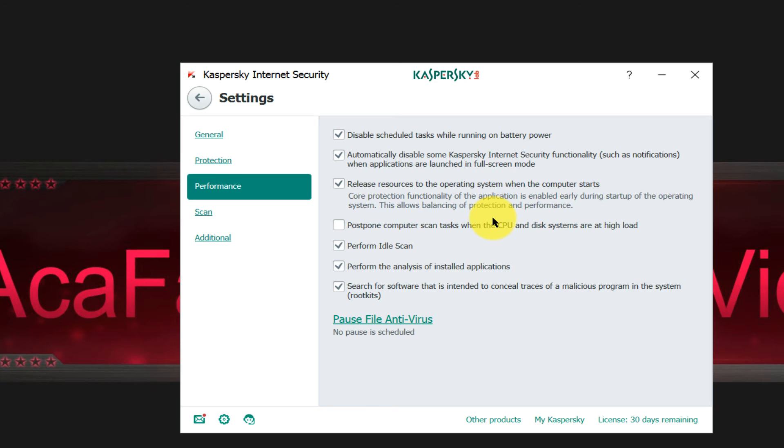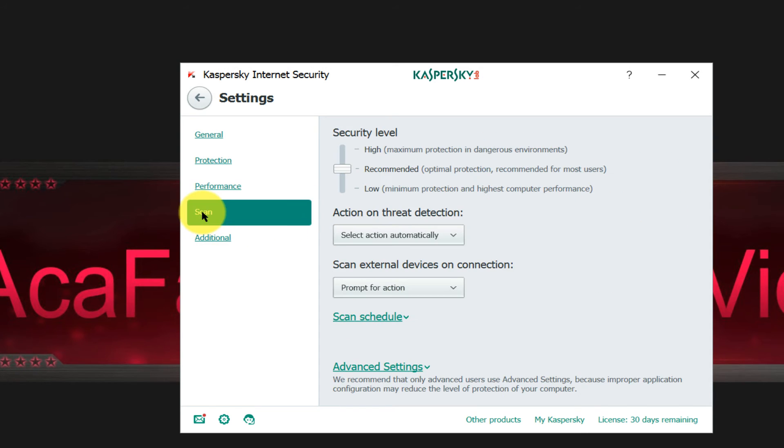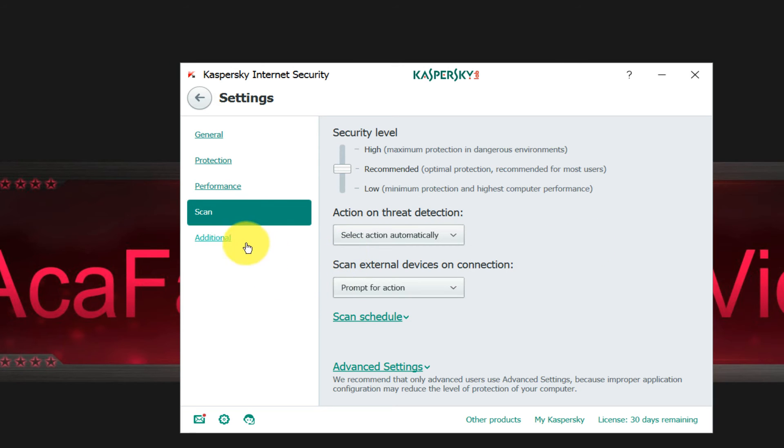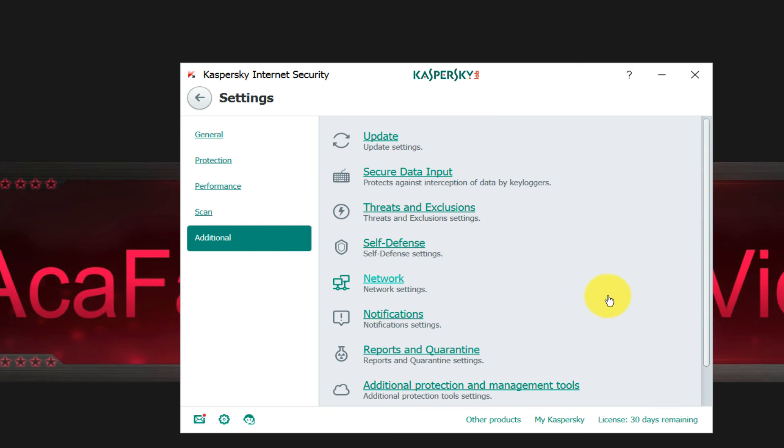Under Performance you can increase or decrease performance by enabling or disabling some features — I suggest leaving all on default. You can choose a scan level: high for maximum protection but it uses more resources; recommended is to leave it on default. You can also set the action on threat detected to automatic, plus some additional features.